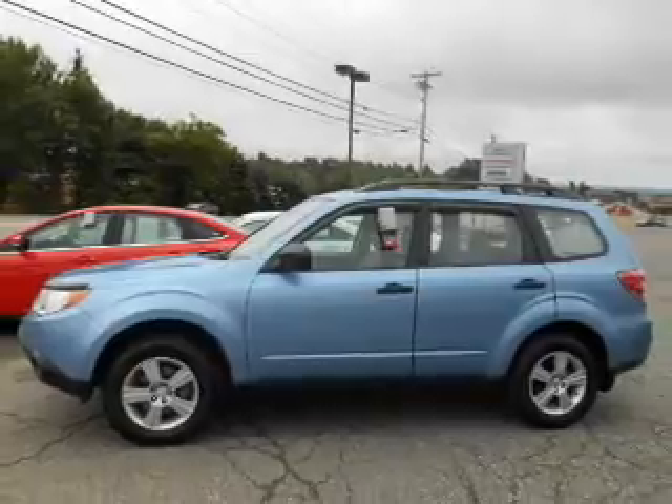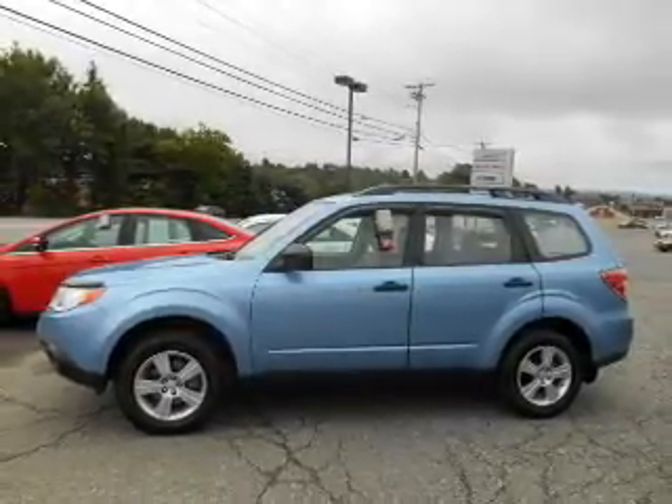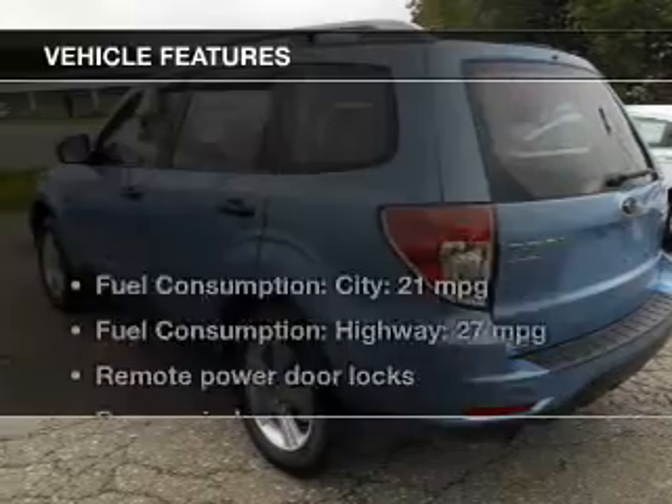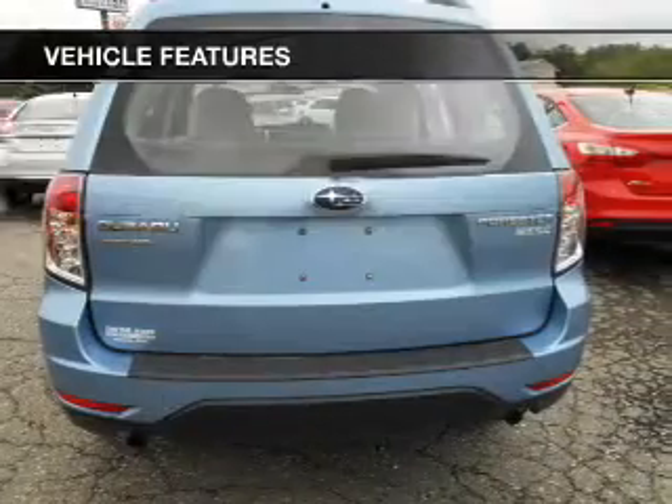Premium wheels give a more luxurious look. The anti-lock braking system will help deliver you safely to your destination. Plus, enjoy these notable features that are included in this vehicle.